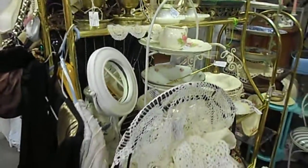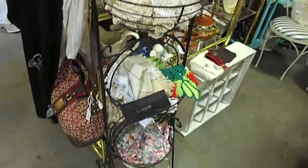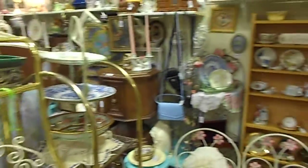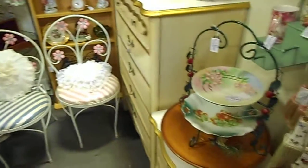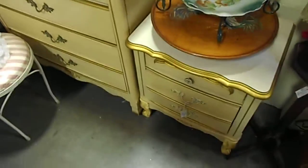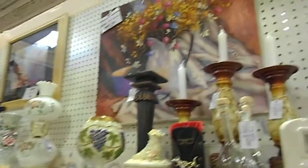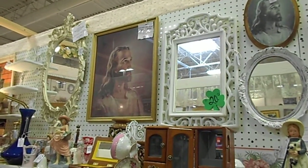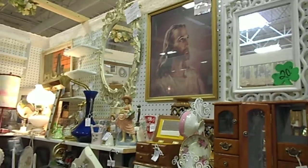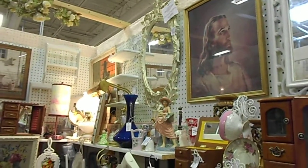Most all of the things in our booth are vintage. We have a lot of furniture, including French Provincial. We have a lot of gorgeous glassware, vintage original oil paintings, a 1941 Litho of Jesus, and a 1950s big mirror — it's absolutely gorgeous.